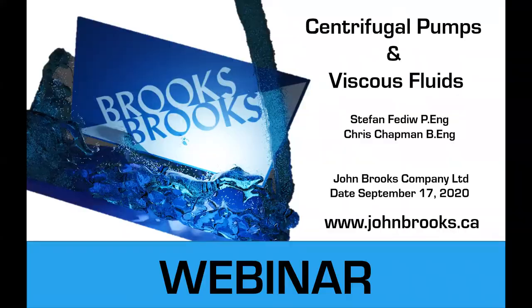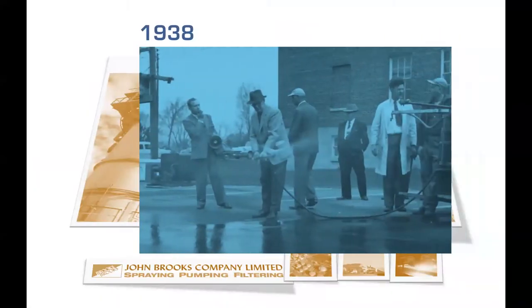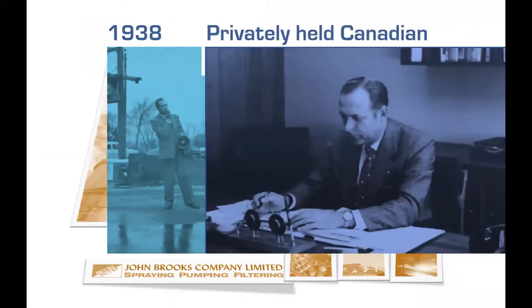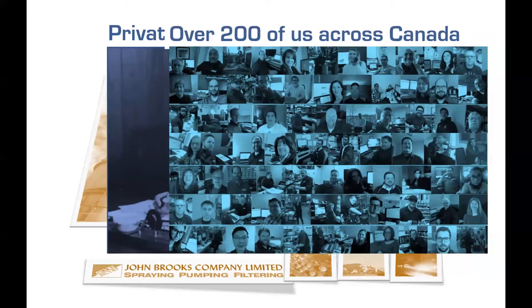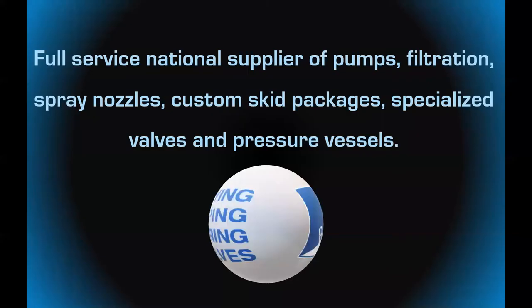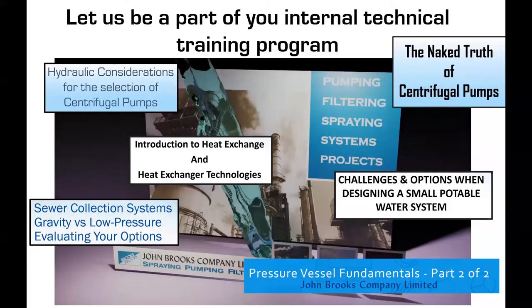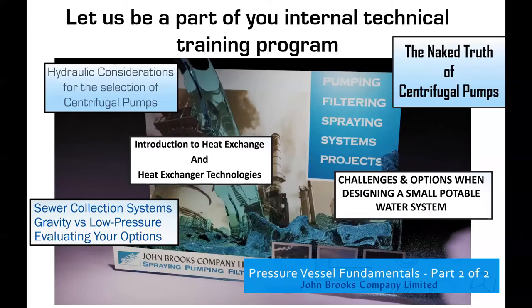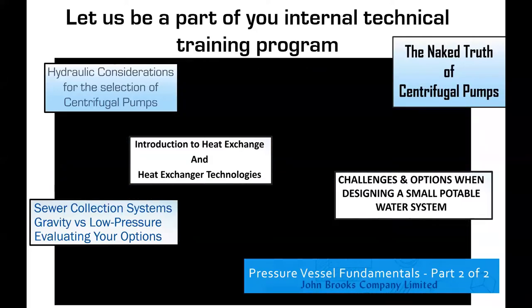So who is John Brooks? We were established in 1938. We're a privately held Canadian company — very proud of that — with over 200 offices across Canada. We're a full service national supplier of pumps, filtration, spray nozzles, custom skid packages, specialized valves and pressure vessels. We're also happy to be part of your internal training involving pumps, pressure vessels, filtration systems, heat exchangers — free of charge, we can set up custom-tailored webinars to your needs.